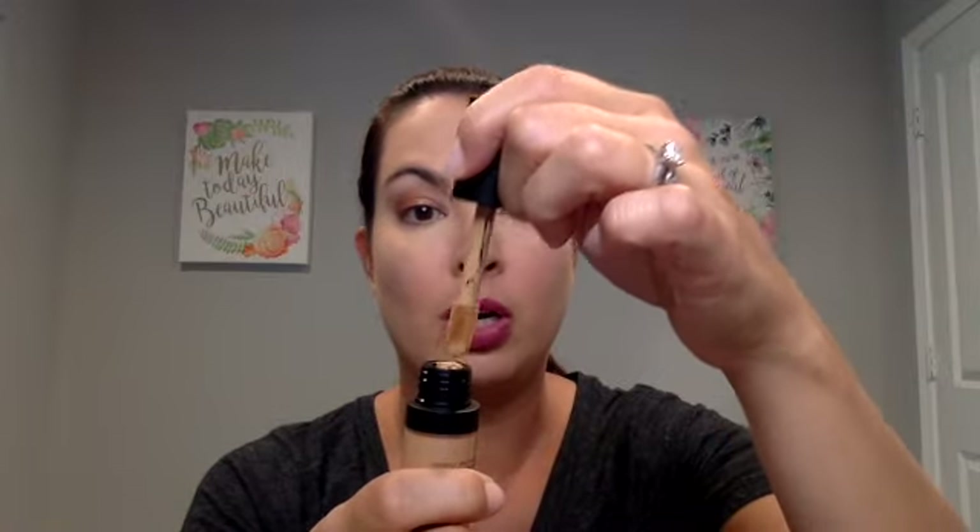I wanted to use this new concealer in the shade Cashmere to show you how this product works as a contour. Similar to how I normally do my contour, I'm going to come down this side of my face. I may not have gotten a dark enough shade — we'll see. I'm just going to start with that part here, and then I'm going to take my blending bud and just go up and away.